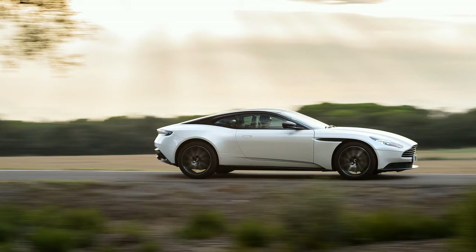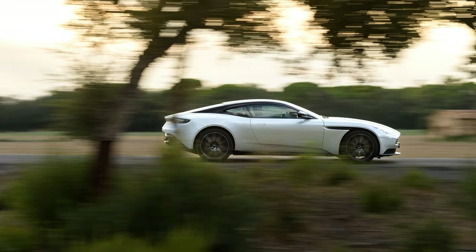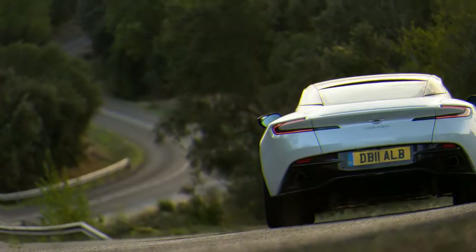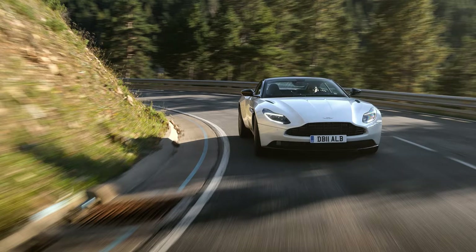This smaller-engine version of Aston's coupe makes an excellent case that downsizing can have an upside. The DB11 V8 is the first implementation of Aston Martin's agreement with Daimler to use the German's twin-turbocharged 4.0-liter V8 — the same engine that powers high-performance models in the Mercedes-AMG and Mercedes-Benz families.